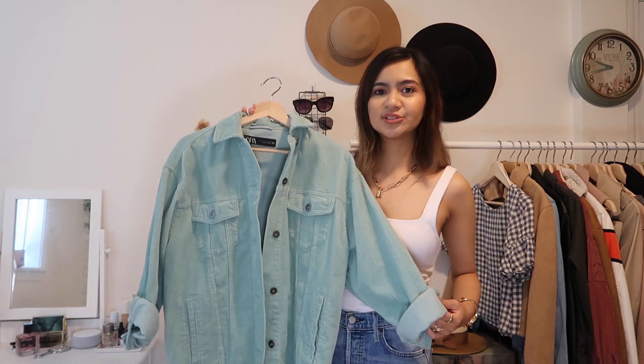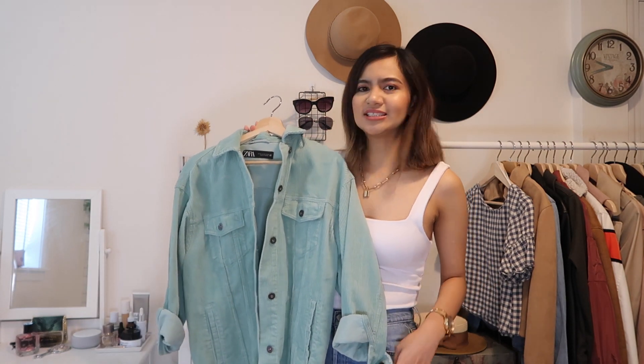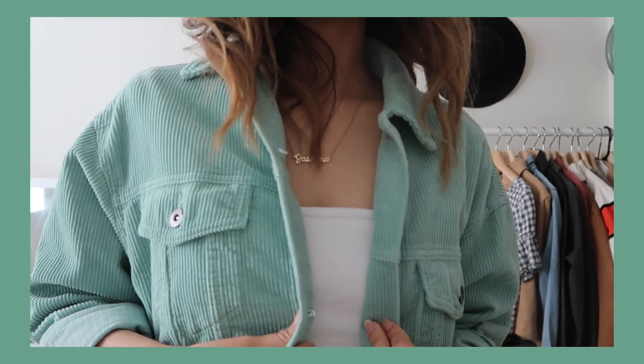Next we have this oversized corduroy jacket. At first I was hesitant to get this color because it's very different for me, but when I saw it on I knew I made the right choice. It's such a beautiful color and I'm so in love with it. I think it's so fun and perfect for summer. I like how oversized it is — it makes it more comfortable. The corduroy fabric really feels nice and it has very roomy pockets. I just got a size extra small and there's a lot of space. This is a really great summer jacket. I got this for $30. I believe it comes in white, pink, and purple.